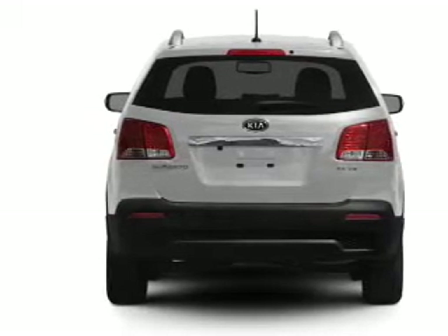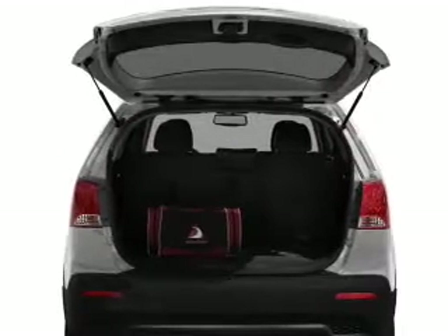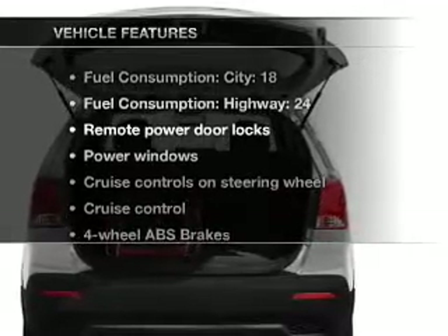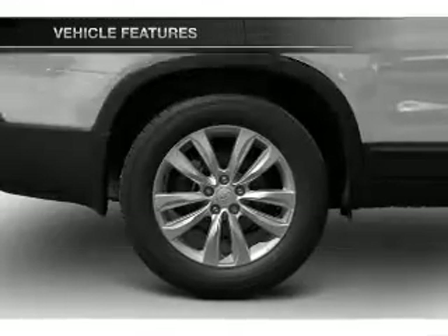You will appreciate the safety feature of anti-lock brakes, and memory settings are one of many features. With these notable features, you won't want to miss out on the opportunity to own this amazing ride.